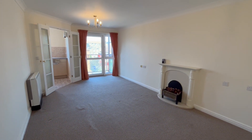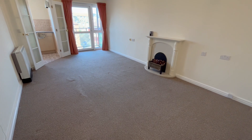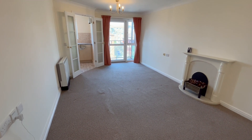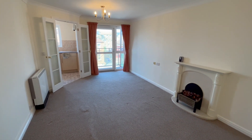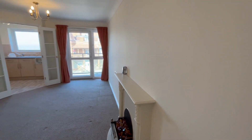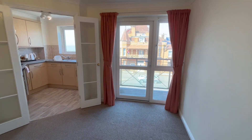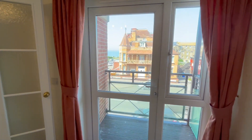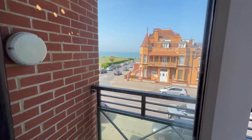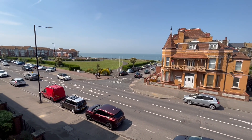This is your main living area, lounge diner as it were. A little feature electric fireplace. This room is measuring 19'1 by 10'8, so it's a really nice size. This particular flat, unlike a lot of others, with it being directly on Eastern Esplanade, you get a little balcony so you can really appreciate the view.